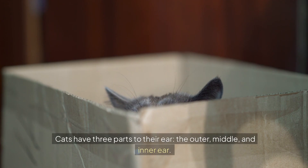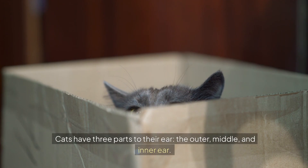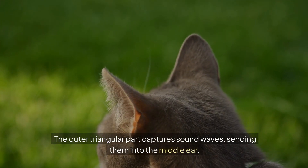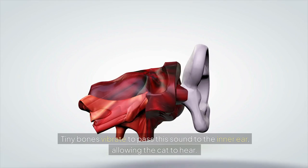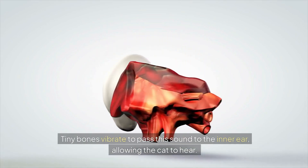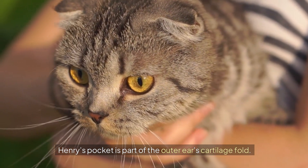Cats have three parts to their ear: the outer, middle, and inner ear. The outer triangular part captures sound waves, sending them into the middle ear. Tiny bones vibrate to pass this sound to the inner ear, allowing the cat to hear. Henry's Pocket is part of the outer ear's cartilage fold.